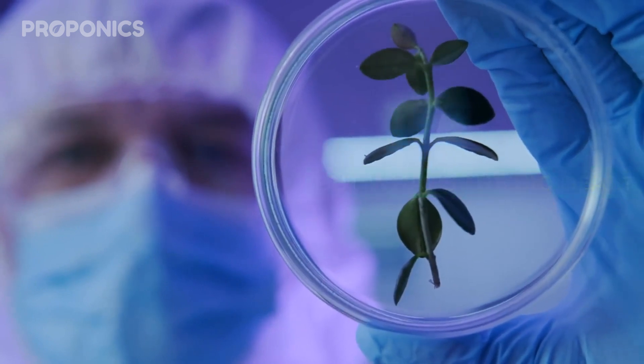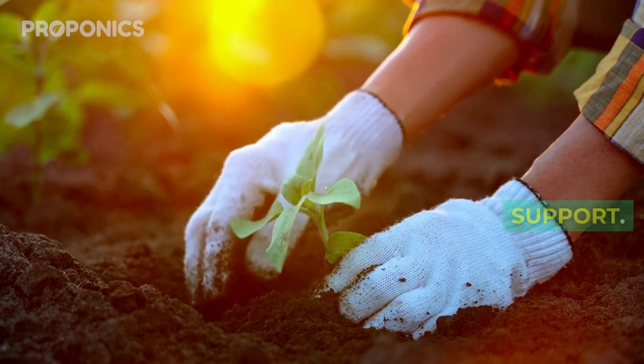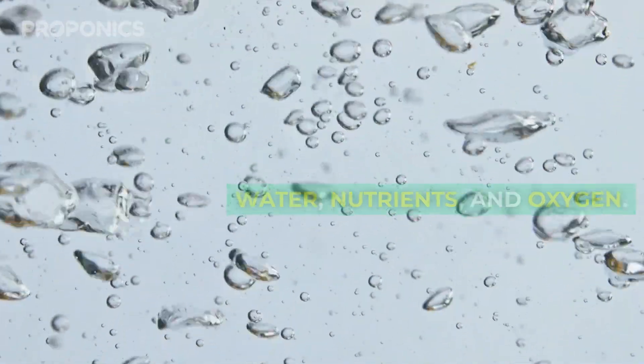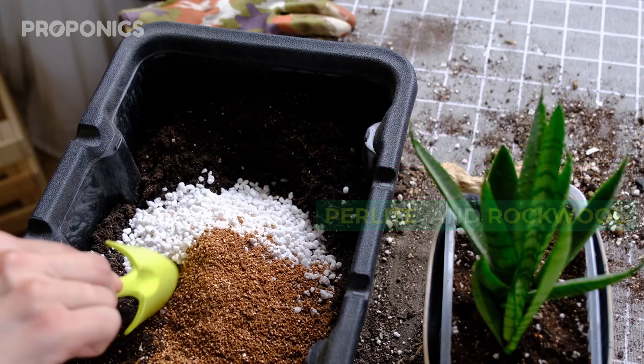But what's the big deal? In traditional gardening, plants rely on soil for nutrients and support. But hydroponics is all about water, nutrients, and oxygen. Instead of soil, we use growing mediums like coco coir, perlite, and rockwool.